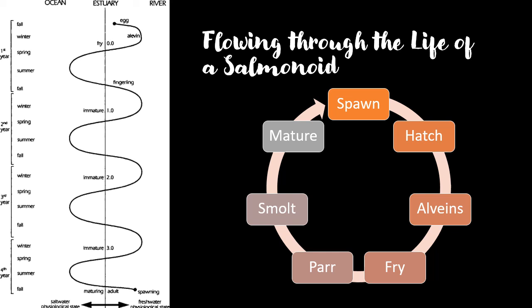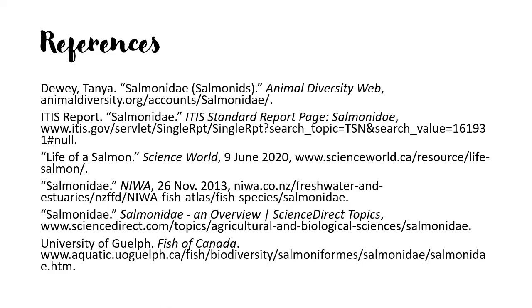The family Salmonidae is very interesting and unique. Here on PEI, we host many of the species in this family, including brook trout, rainbow trout, and Atlantic salmon. Conservation efforts through local watersheds are keeping the population numbers and reproductive success high for these species. That concludes my presentation and here are my references. Thank you for listening.